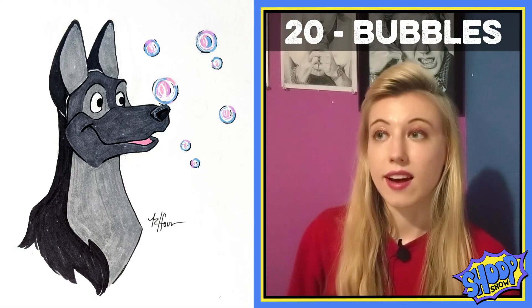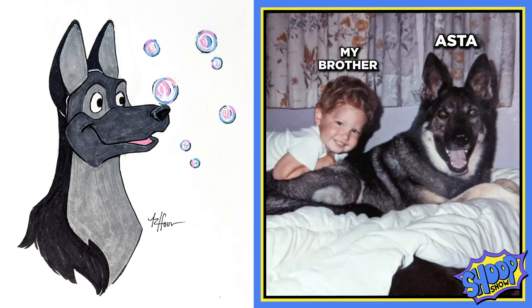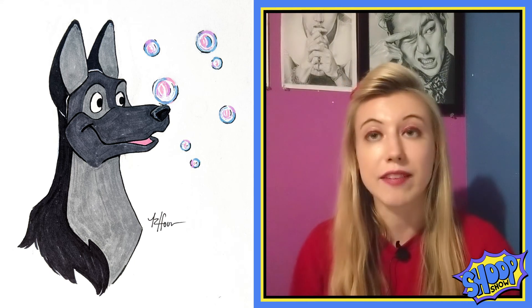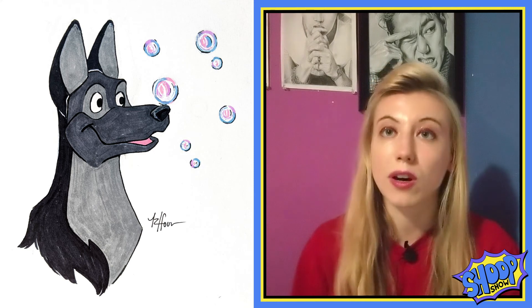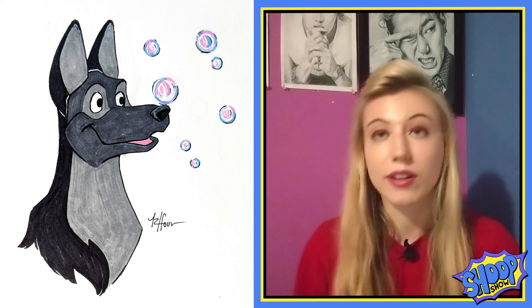We had a dog that died when I was still a baby so I never really got to know her, but her name was Asta and she was a German Shepherd. I was told that she loved bubbles — they had to spell the word 'bubbles' because she loved them that much and she knew the word. So I thought it would be cute to draw her in a vaguely Disney style with some bubbles and make her happy.